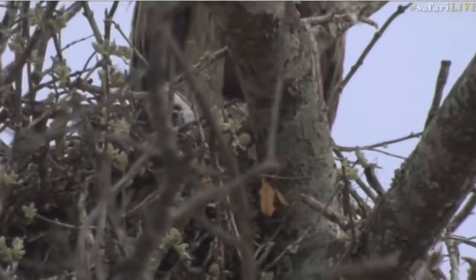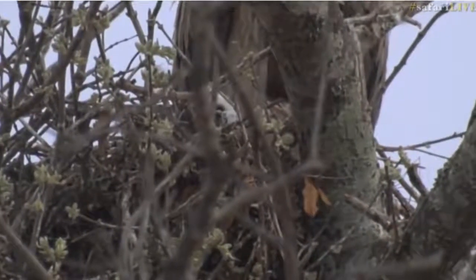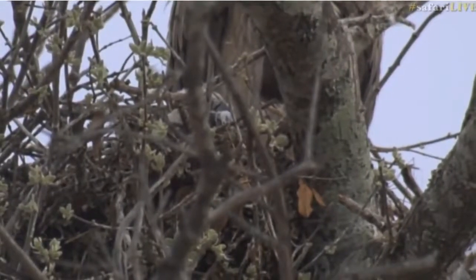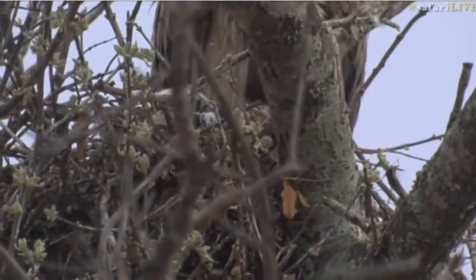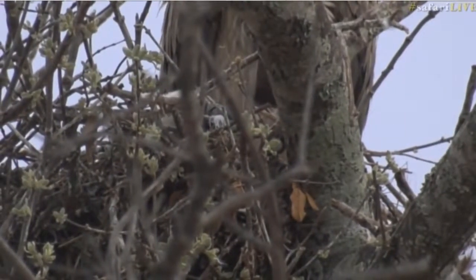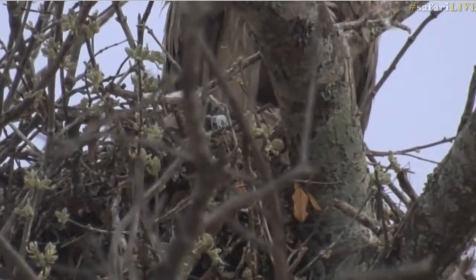It's still got a way to go before it's going to be flying anywhere or bouncing around. It is still quite little, and I haven't been able to actually see it nicely — this is the first time that I've seen it properly. We're still going to have a long road ahead until that one is even remotely jumping around in the branches.